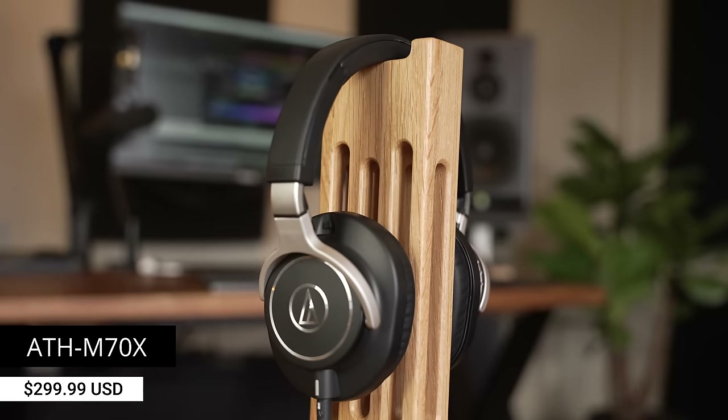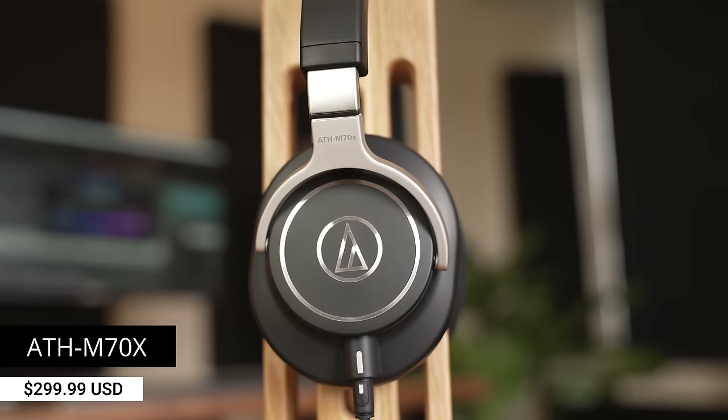After I compared the best headphones under $150, many people asked me to increase the budget a little bit, so in this video I'm comparing the best and top-rated headphones for $300 or less. The price will vary a little in your country and currency, but we have closed back and open back offerings from a few different companies, starting with the Audio-Technica ATH-M70X.